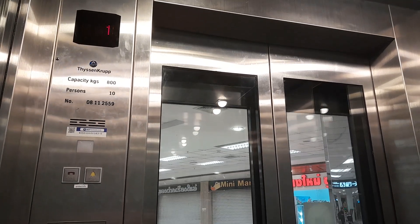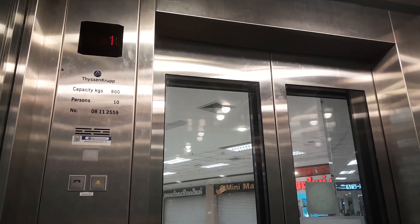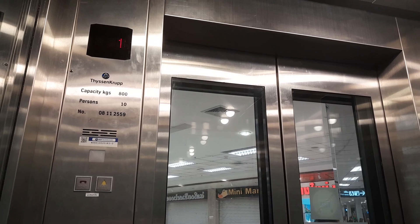Here we are at one. First floor. And I will see you in the next video. Bye!